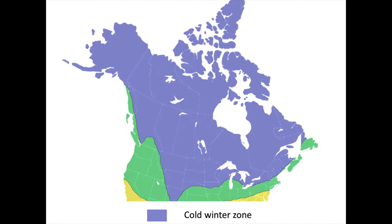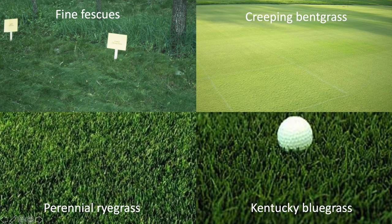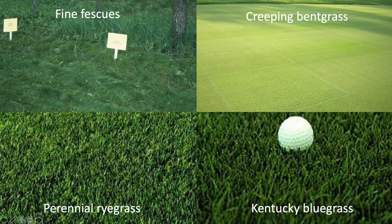Starting with the northern US and most of Canada, you're looking mostly at cold winters and warm summers. Other conditions like humidity and rainfall amounts will vary across this region, but the critical thing we need to consider when choosing the primary species for this area is how cold the winters are. Due to this, there are only four grasses that are used with any regularity across this zone.